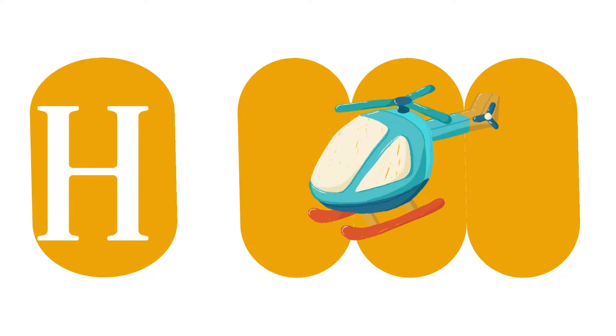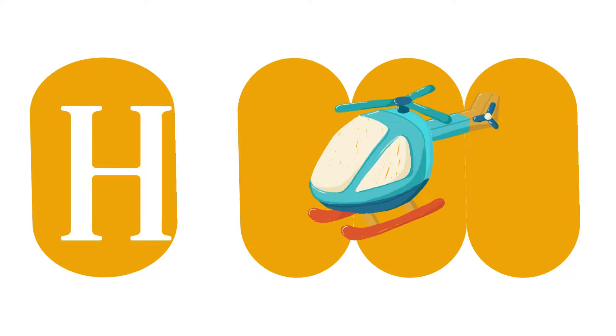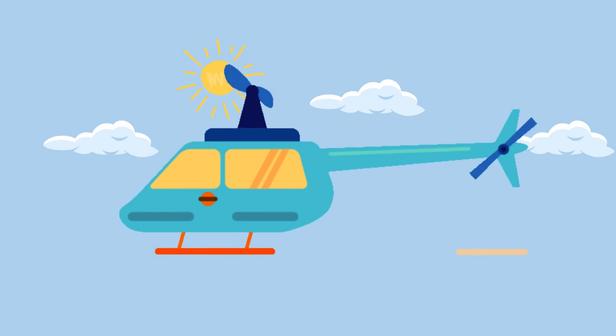H is for helicopter. Helicopter. Helicopter.